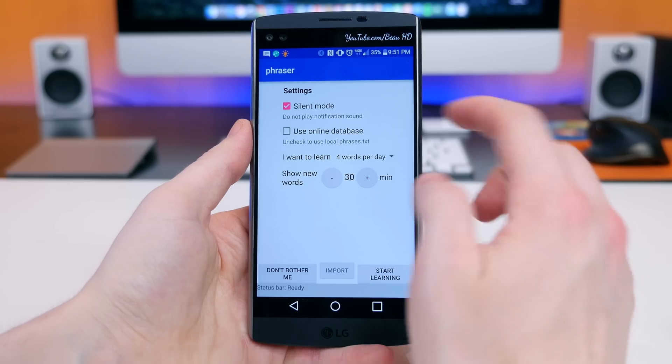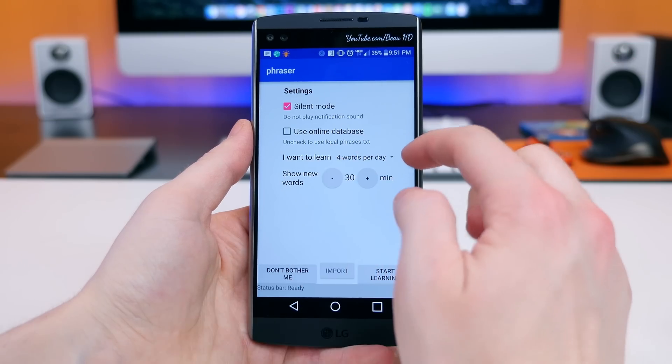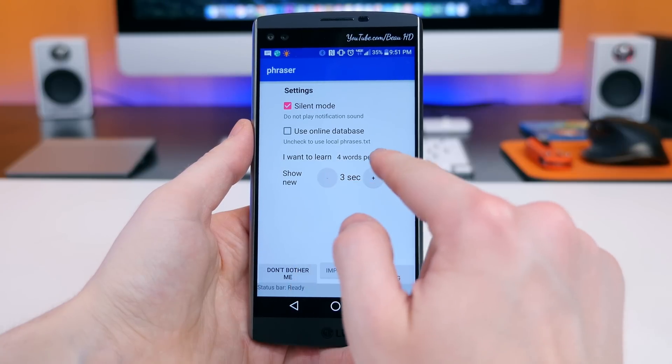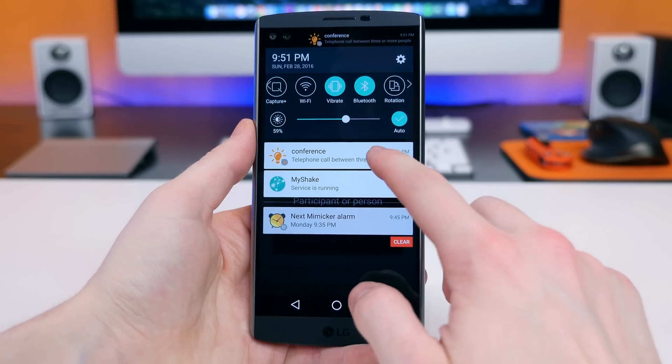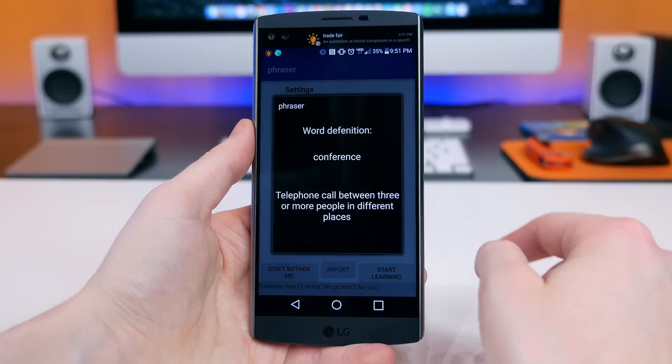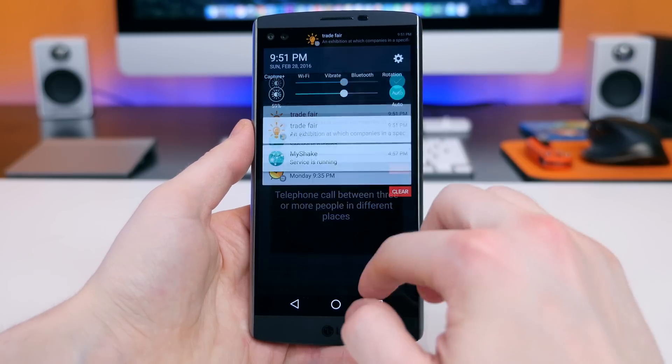The last app worth sharing is another learning-based app. It's always good to learn new things, especially if you have free time. It's called Fraser, and it allows you to learn new words by placing them in your notification panel. You can set how many words you want to learn per day and how often it shows you a new word.